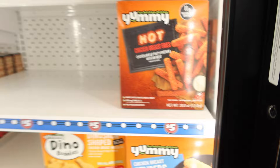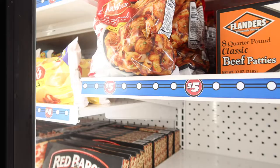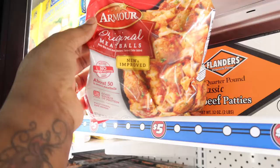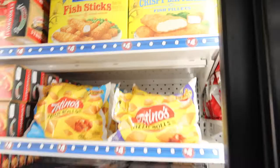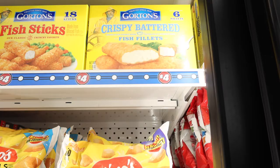I came in here to show y'all this — they got some original meatballs made with pork and chicken, some noodles, and butterfly shrimp for five dollars. They also got fish sticks and crispy batter fish fillets for about four dollars. This is my first time seeing this in my hometown, though it's probably available everywhere else in different states.